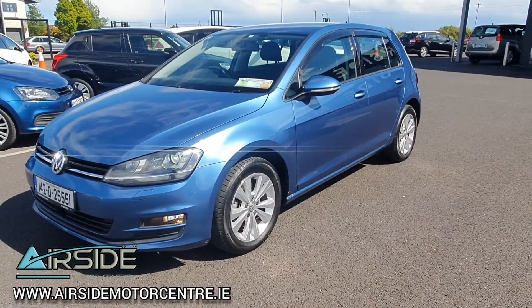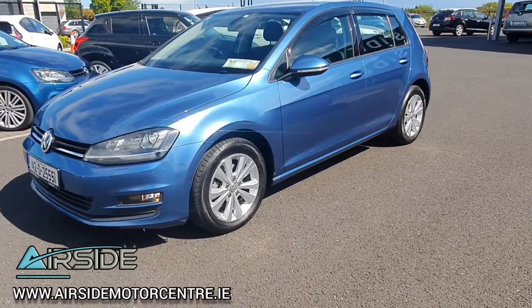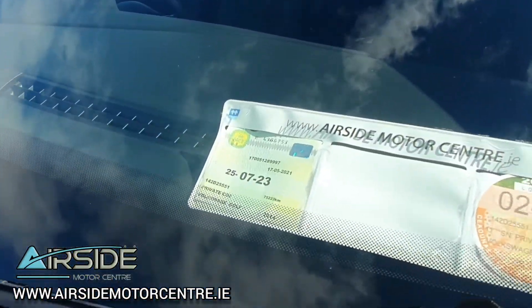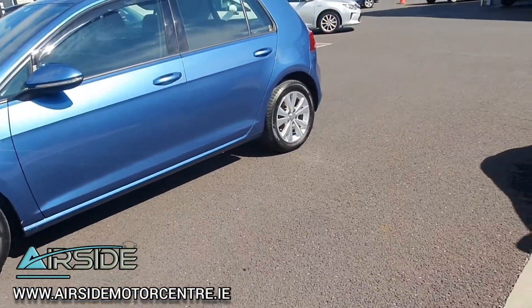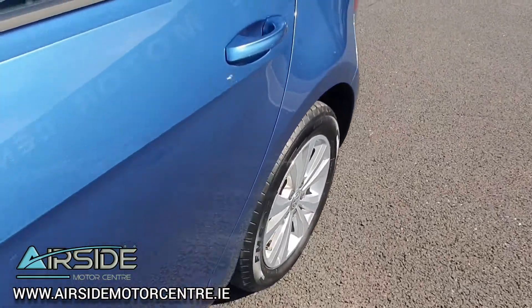It's a 1.2 automatic and it's the Blue Motion Edition. It has NCT until July 2023. You have your Volkswagen alloy wheels. It's in absolutely stunning condition inside and out.